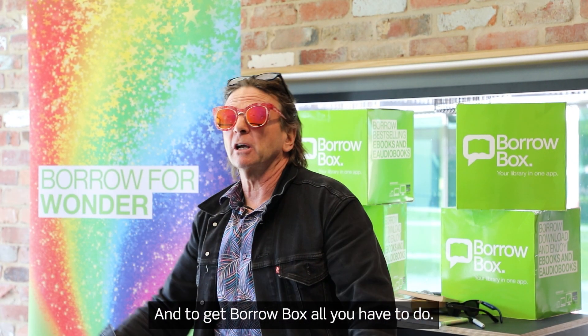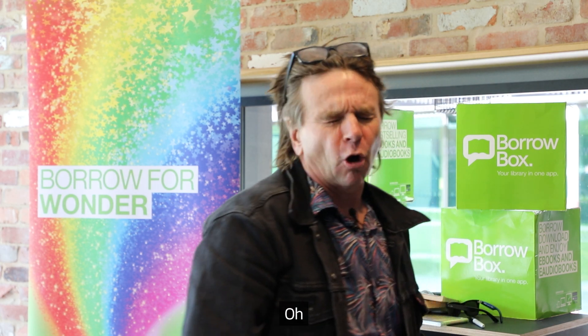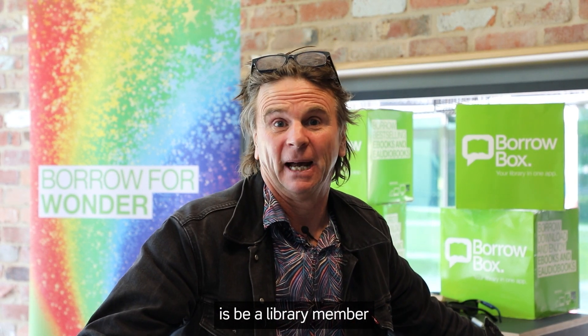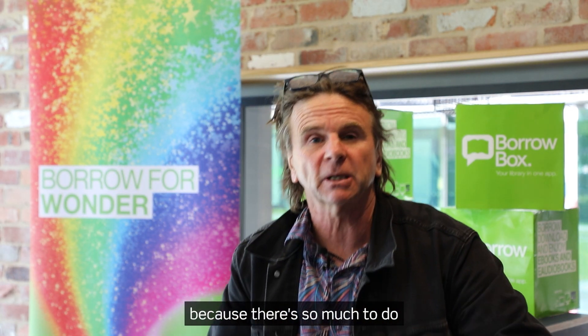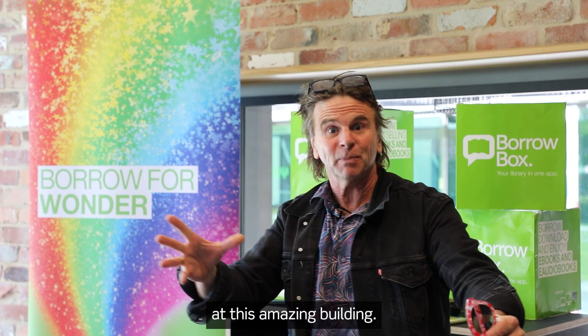To get BorrowBox, what you have to do is be a library member. And it's good to be a library member. You just come down here to the library, and it's good to come down here because there's so much to do at this amazing building.